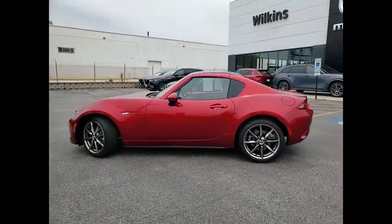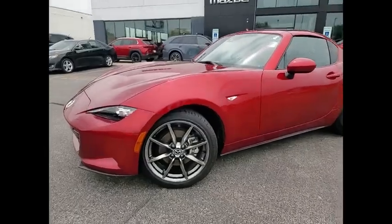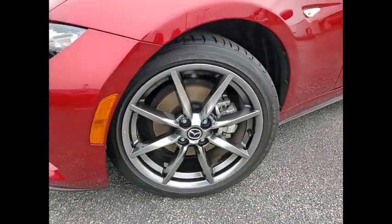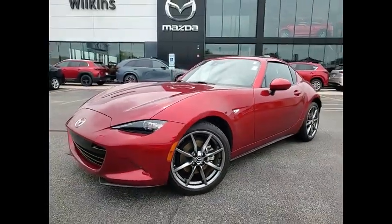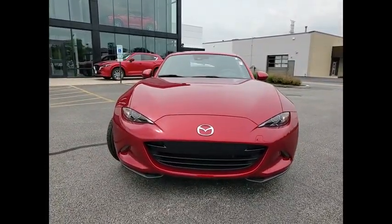This vehicle has less than 20,000 miles. Here are some of this vehicle's great options: rain-sensing wipers, convertible hardtop, alloy wheels, brake assist, remote keyless entry, speed control, and four-wheel disc brakes.